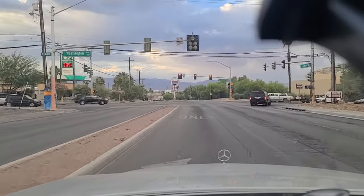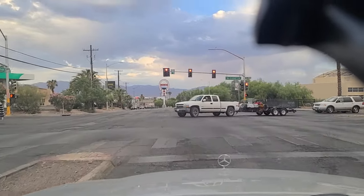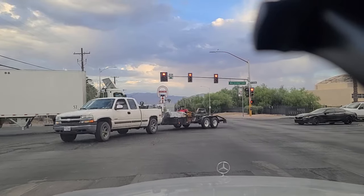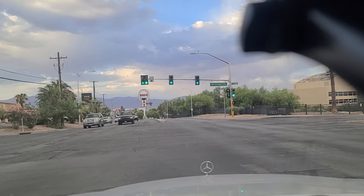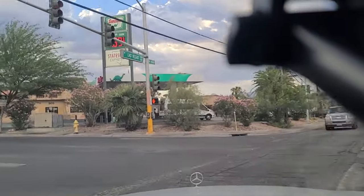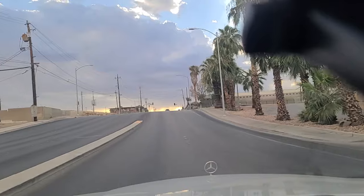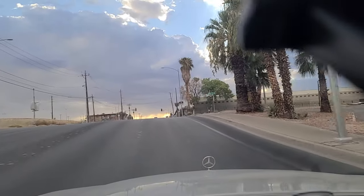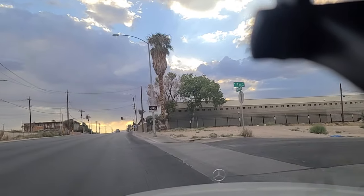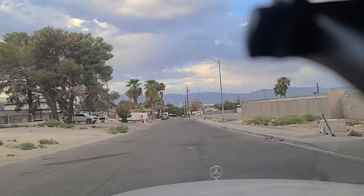Going to make a left here onto Washington. We've got the green light here at Washington, so we're going to make a left, westbound on Washington. This is 4th Street — we'll make a right here onto 4th Street. I'll show you 4th Street.